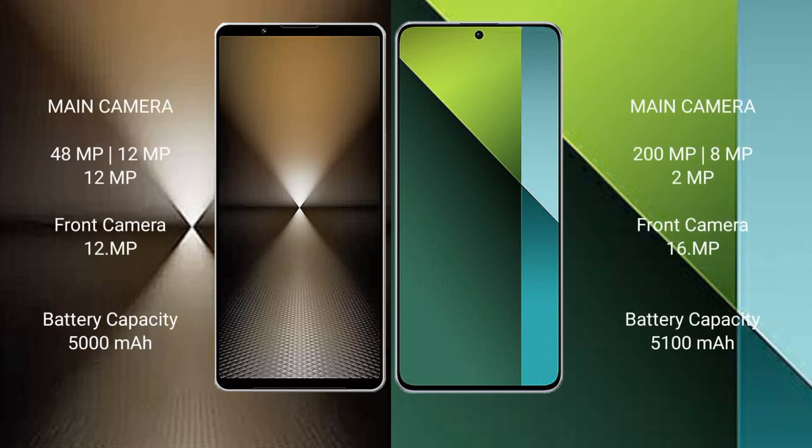The Sony Xperia 1 Mark 6 features a triple rear camera setup with 48MP plus 12MP plus 12MP lenses.